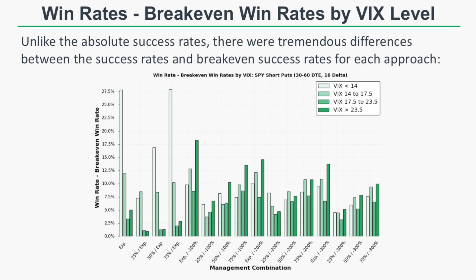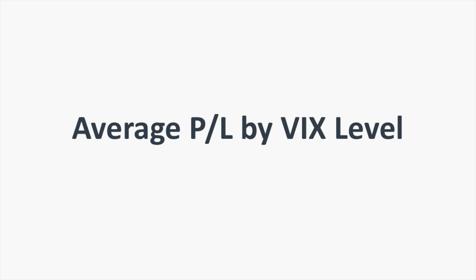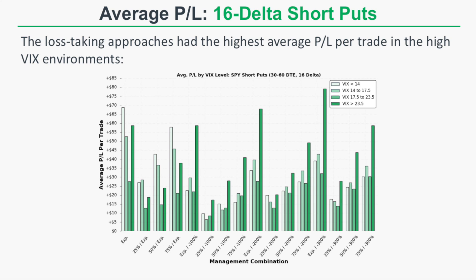Looking at the average P&L figures by VIX environment, it's very interesting to see that more passive profit-taking approaches combined with loss-taking have historically had the highest profitability per trade in the high VIX entries. So when the market is more volatile and the VIX is at a higher level, the most reward has come from either letting your profits run or being aggressive about managing drawdowns and taking losses early.